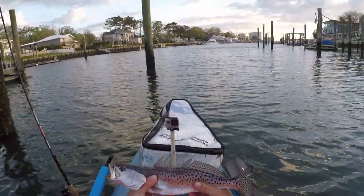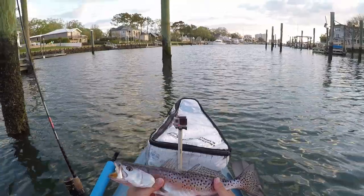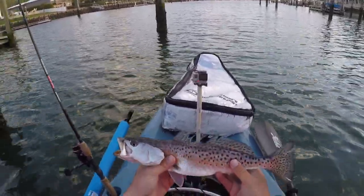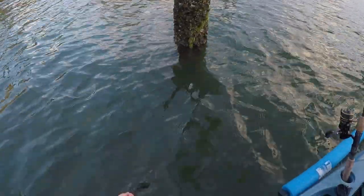All right guys, there we go — that's another little trout. He's probably legal but we're gonna let this little guy go. Another speckled trout on the MR-17 — he had a lot of fight for being a little guy. Pretty awesome. Later, dude!